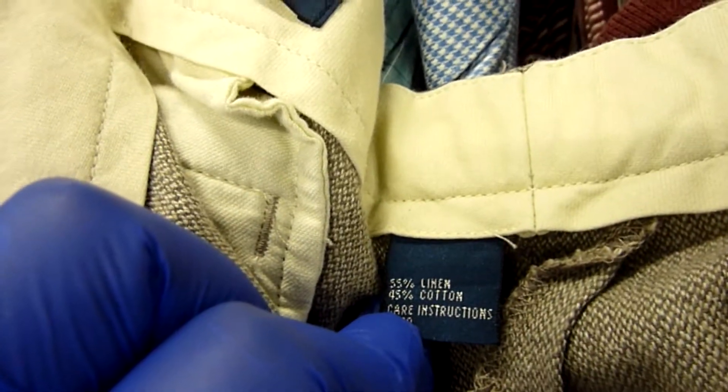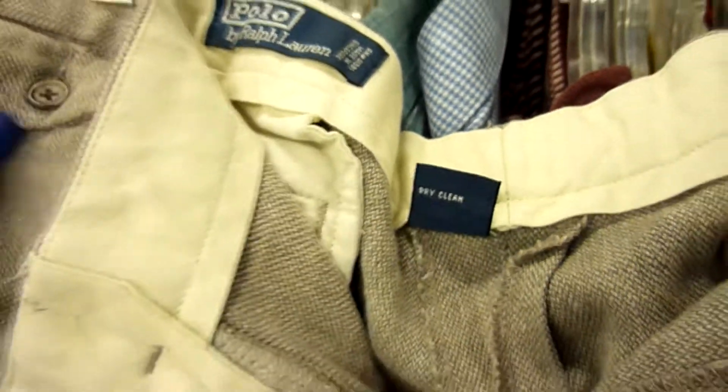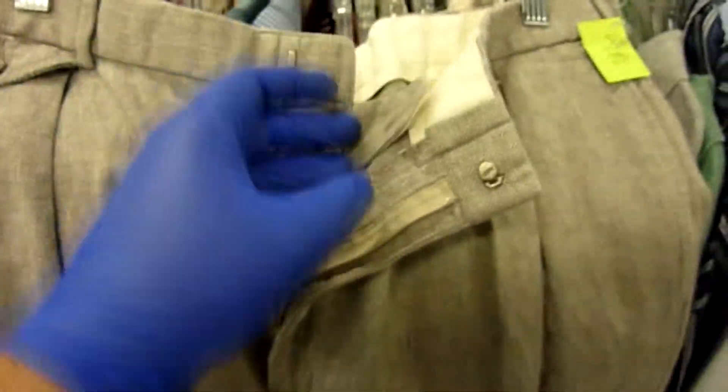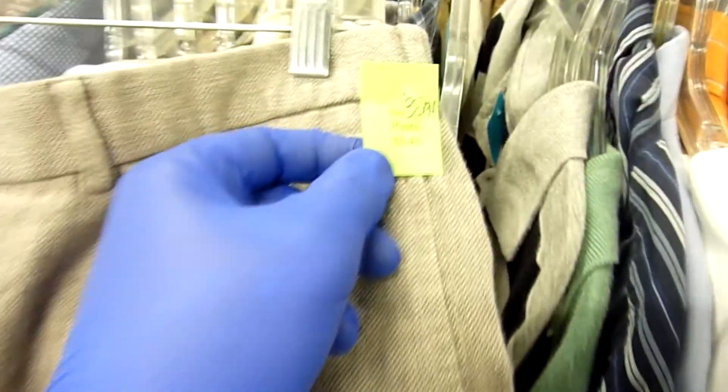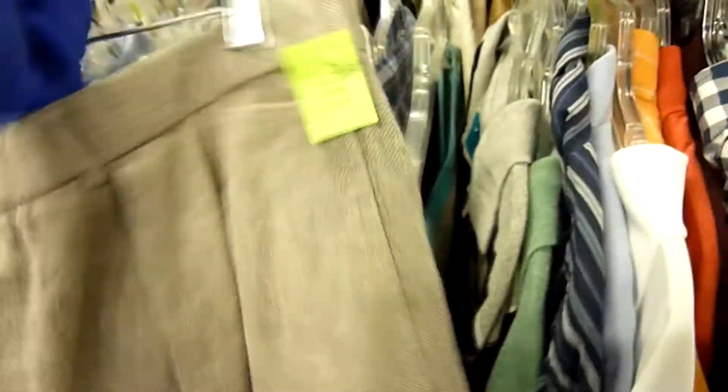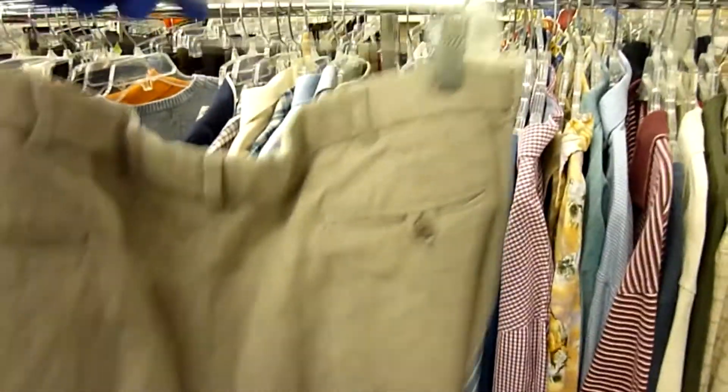Next I found these Polo by Ralph Lauren dress pants — 55% linen and 45% cotton. Just by the feel of them I could tell they were linen. They did have one little flaw: a small dark spot on the right leg close to the knee. But otherwise looking great. Comps showed the linen style Polo Ralph Lauren dress pants going for around $30, so for $3.45 I went ahead and picked these up.